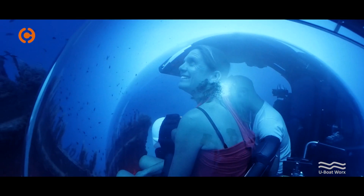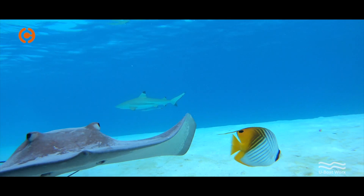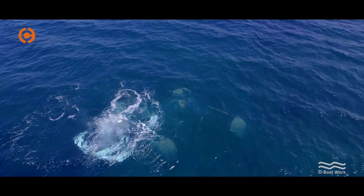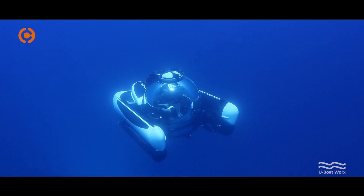The best part of my job is when all the parts are coming in and you start assembling your submarine. You've been working within SolidWorks and seeing it on your screen all the time, but when it really comes alive — that's really the fun part.